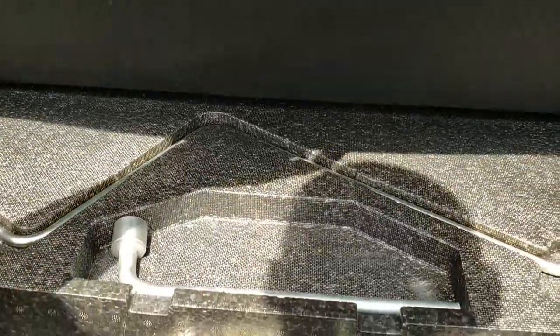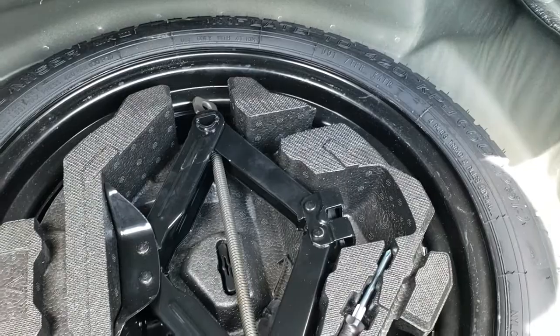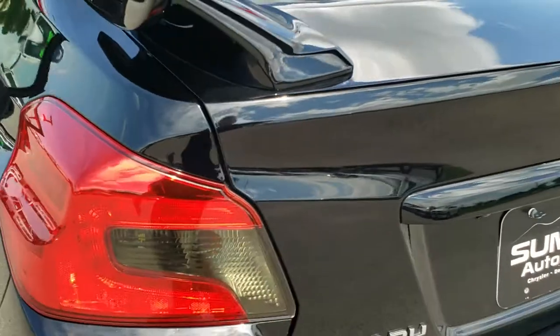The trunk is in really nice shape as well — very clean back here. We do have a spare tire and jack tools underneath here. The deck lid shuts nice and solidly.